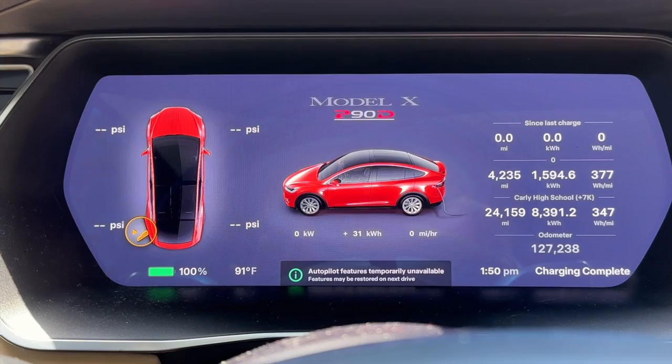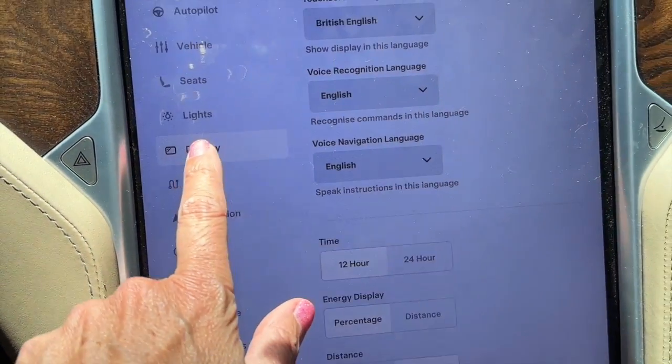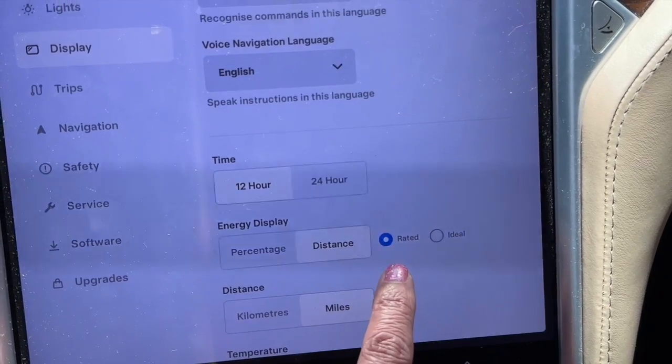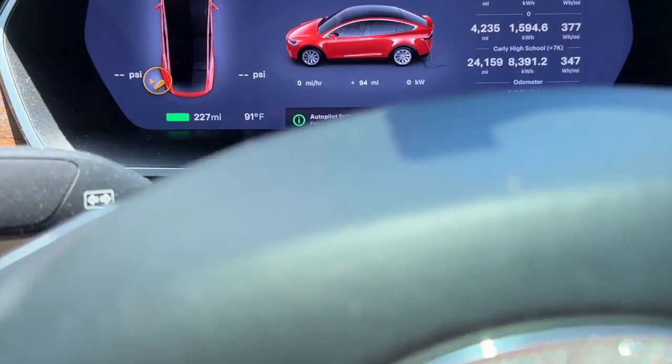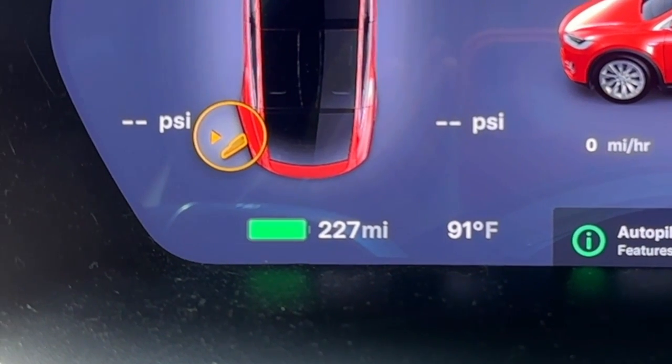Wow, did that take a long time — it took forever to get Lucky to charge to 100% on the supercharger today. I know it has a lot to do with the lithium-ion battery, but maybe also the fact that it's 91 degrees in the shade — what a heat wave we're having this summer. Okay, now for the big reveal. Lucky is at 100% battery. When I go to display and change the energy display from percentage to distance, using 'rated' not 'ideal,' it shows 227 miles of range.